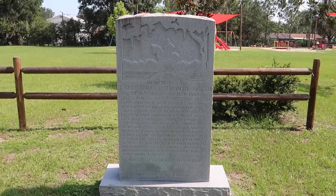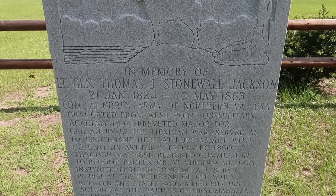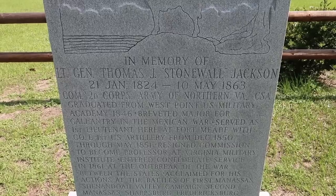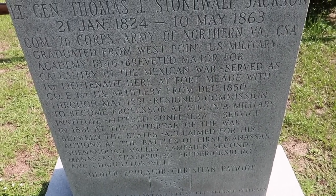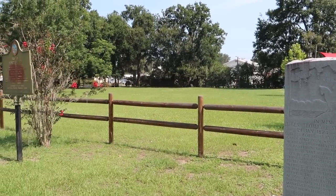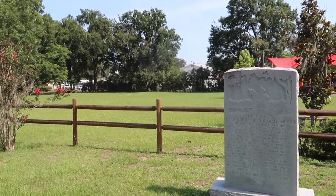In memory of Lieutenant General Thomas J. Stonewall Jackson — January 21st, 1824 to May 10th, 1863. Commanded the 2nd Corps Army of Northern Virginia, CSA. Graduated from West Point U.S. Military Academy 1846. Breveted major for gallantry in the Mexican War. Served as first lieutenant here at Fort Meade from December 1850 through May 1851. This is why there's a Stonewall memorial right here — erected on July 4th, 1983 in Fort Meade. So you have two historic generals from the American Civil War who both served at Fort Meade — General Meade and Stonewall Jackson. That's pretty historic and significant.